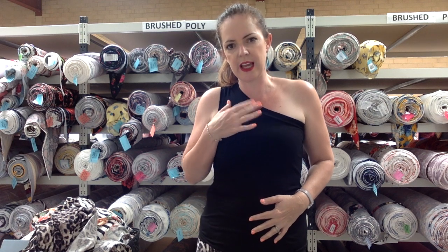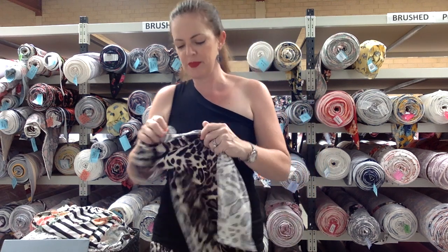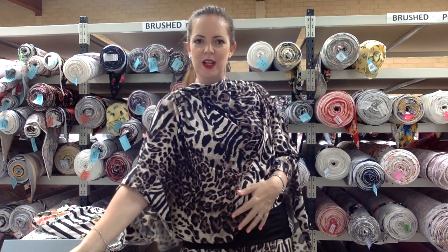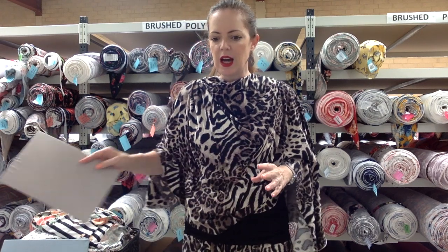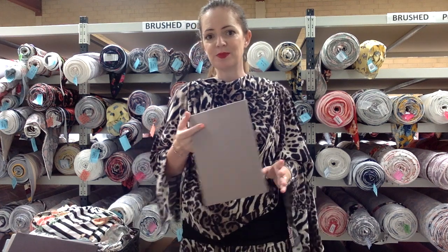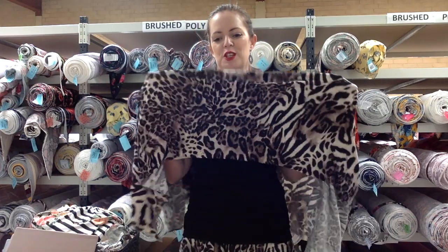This one looks really nice with Oatmeal round modal, Nickel cotton spandex, Mocha double brush poly, or black — obviously that's another option. So this is Creatures of the Day double brush poly.